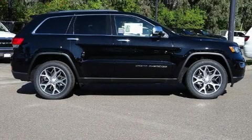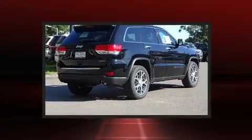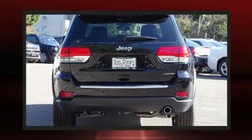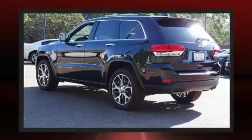The 2019 Jeep Grand Cherokee. Under the hood you'll find a six-cylinder engine with more than 270 horsepower. For added security, dynamic stability control supplements the drivetrain.